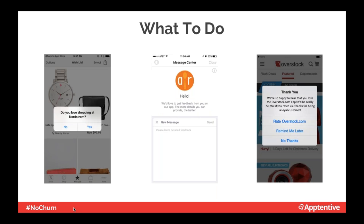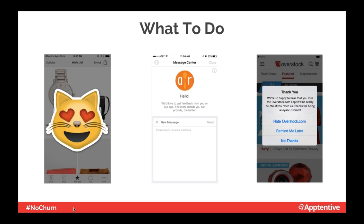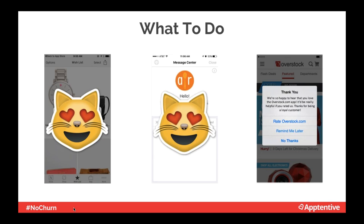Here are good examples. Nordstrom waits until the shopper has completed a certain number of actions — browsed a long time or finished a purchase — mirroring the in-store experience where a sales rep waits until you have an item in hand before asking if you need a dressing room. Let the customer achieve their intended task, then engage. AllRecipes has a feedback button in an obvious place in their help section, enabling two-way communication. Overstock thanks customers first — 'We love your feedback, thanks so much, we value you as a loyal customer' — before asking them to do something.